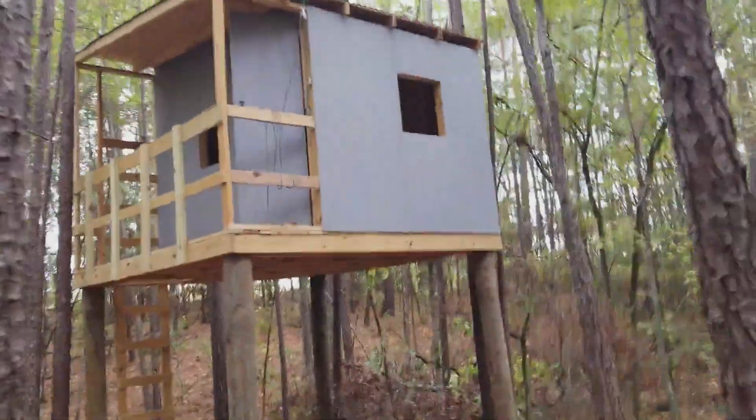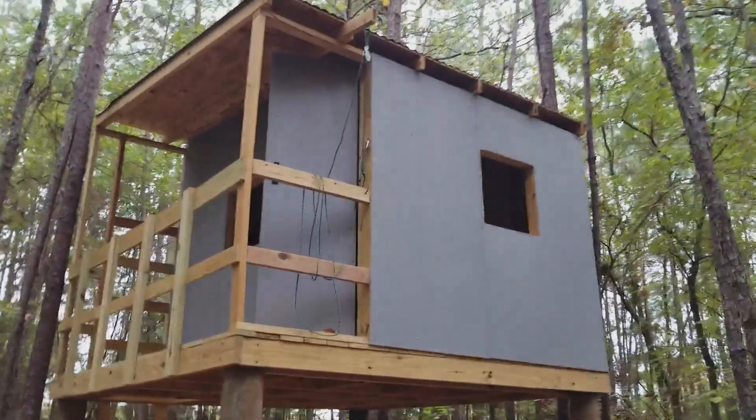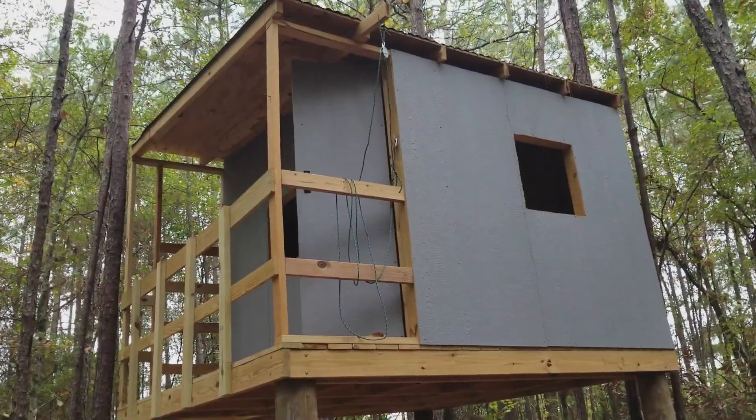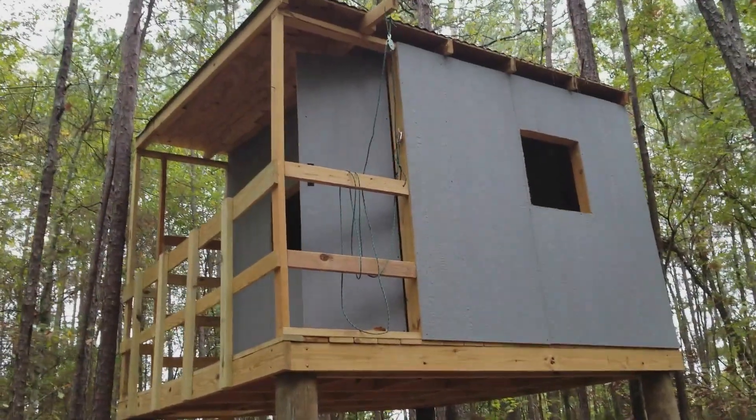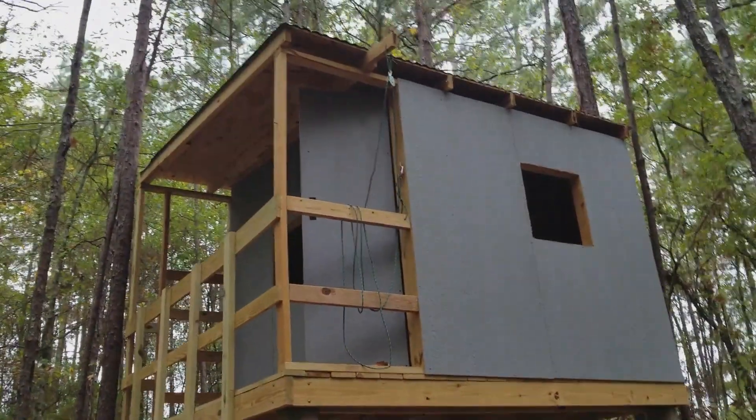There she is! See, I have the door swinging out towards the little pulley system, but that's really going to block the pulley system. So I'm just going to flip it so it swings inward — that'll fix all that.